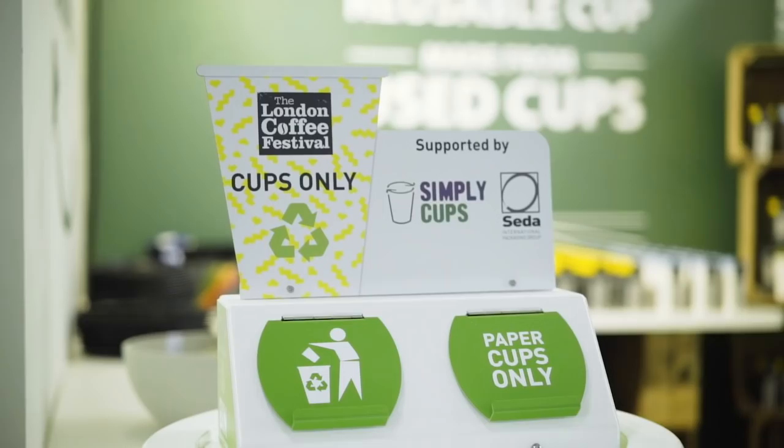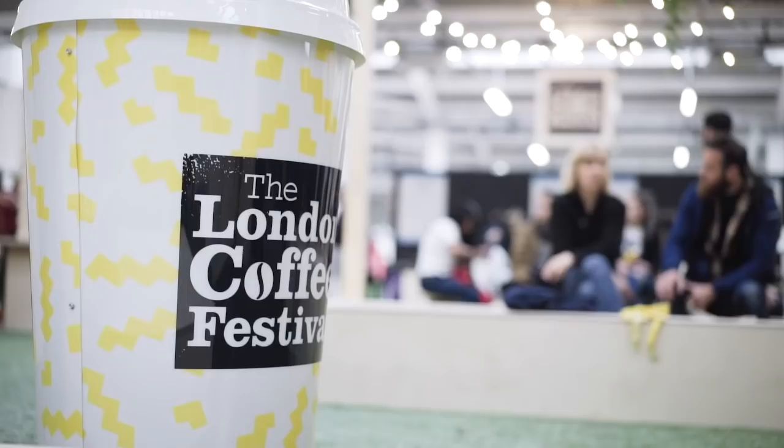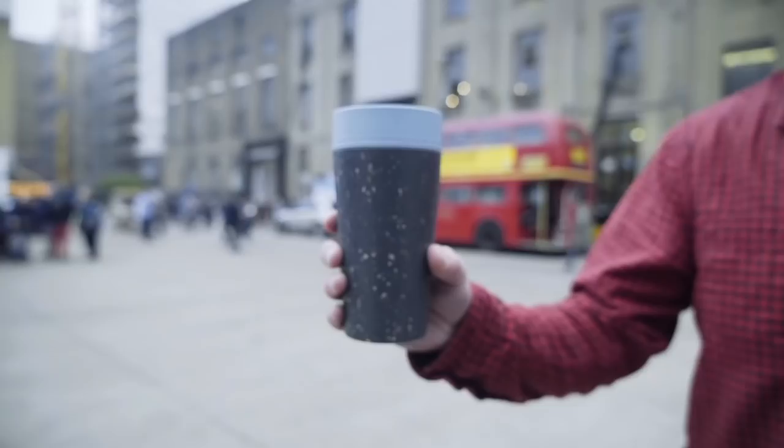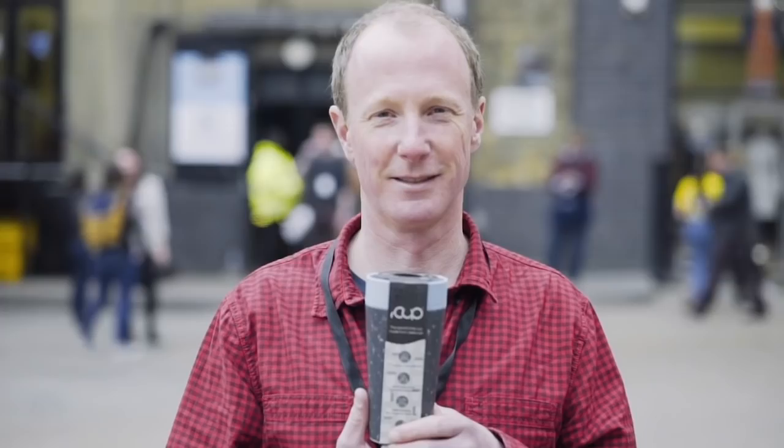We work with Simply Cup, who are the masters in the UK and globally of collecting paper cups. They collect the cups for us. Our other partners, Next Tech, then process the cups into a polymer that we can use and turn into the R-Cup.